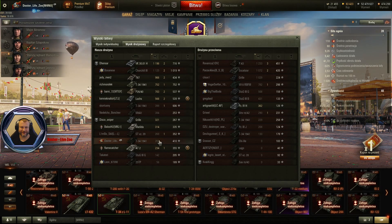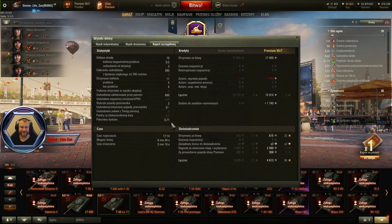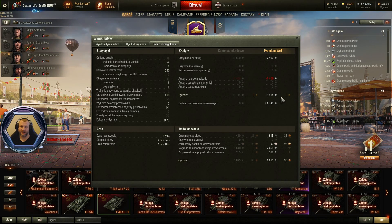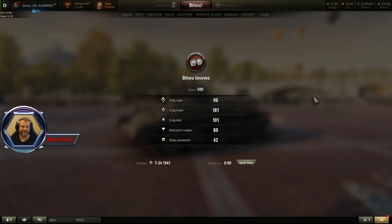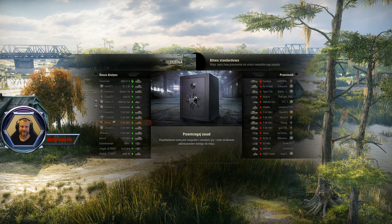No i my tutaj, czwarcie od końca. Wynik zaledwie 260 punktów uszkodzeń, 660 odbitych, dwa wykryte pojazdy przeciwnika, ale 15 914 kredytów. No i będziemy mieli ostatnią biteweczkę, mam nadzieję, że nie będziemy czekali sromotnie. Patrzcie — sekunda, i mamy piąteczki.